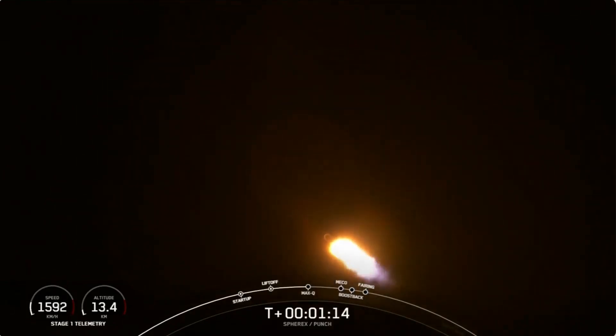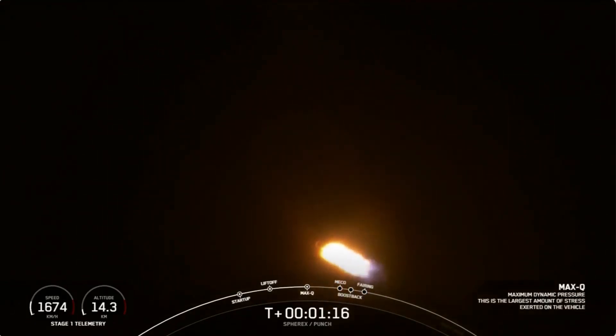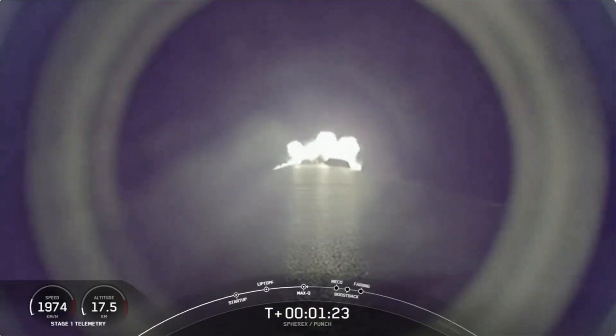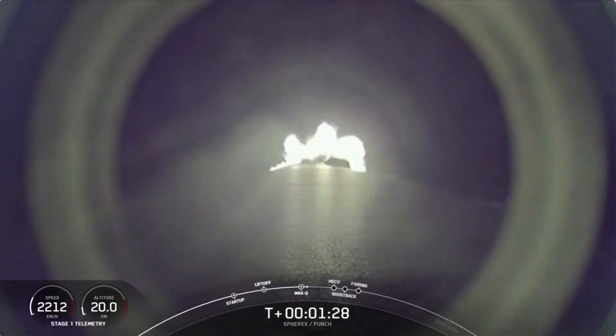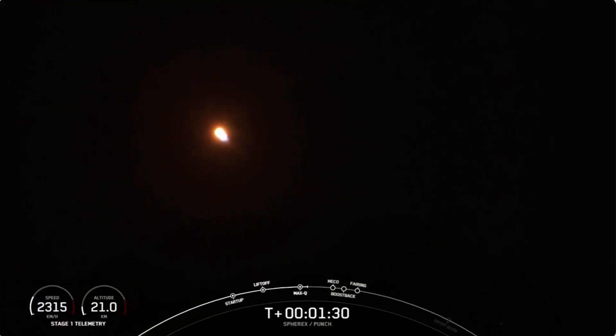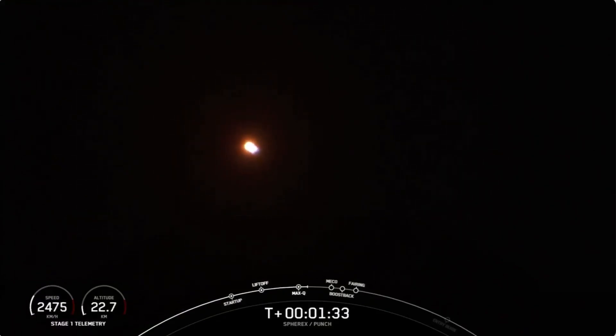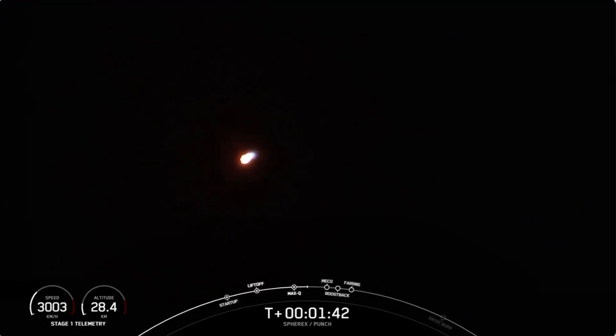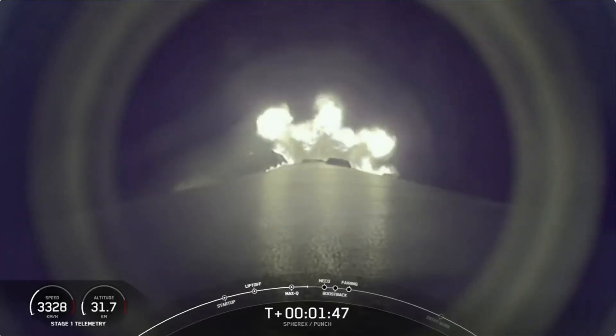Now we have a few events coming up in quick succession. It's going to start with main engine cutoff — that's MECO — when SpaceX shuts down all nine engines on the first stage. Shortly after that, stage one and two will separate. Then seconds later the first stage will flip back towards Earth while the second stage continues, igniting its Mvac engine. That call out is second engine start one, or SE1, and this burn will last about six minutes.